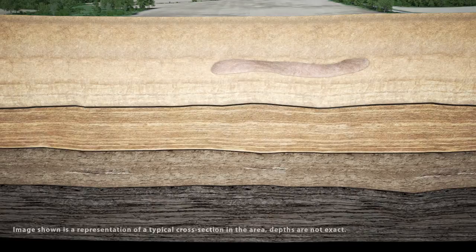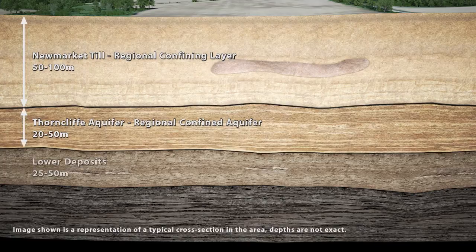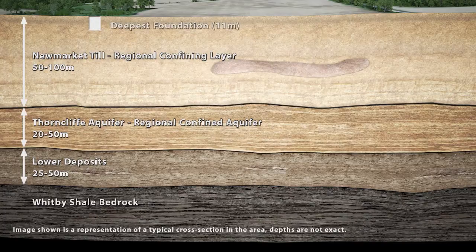The Newmarket till is an impermeable layer estimated to be 50 to 100 meters thick. Below that, the Thorncliffe aquifer is an estimated 20 to 50 meters thick. A shallow 2 to 4 meter groundwater table exists in places near the surface. The station's foundations will not exceed more than 11 meters in depth into the Newmarket till and will not approach the Thorncliffe aquifer. Some intermediate wells get water from sand lenses located within the Newmarket till, while deeper wells get water from the Thorncliffe aquifer.